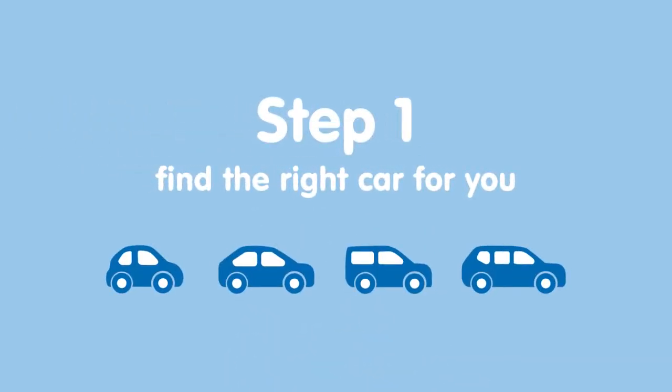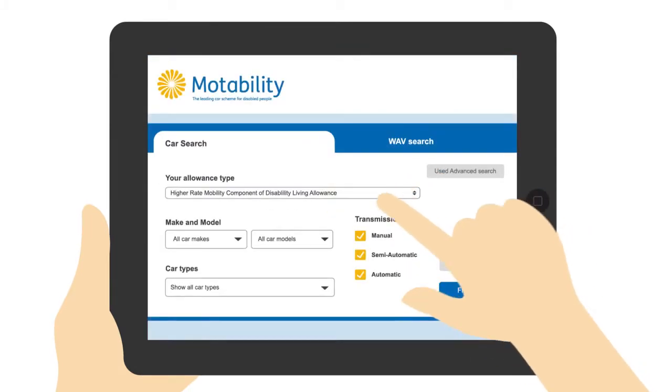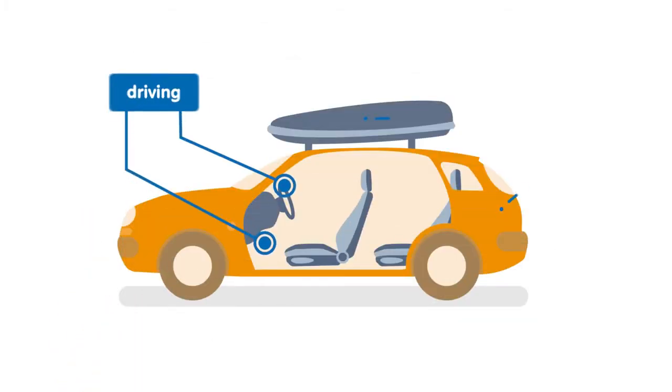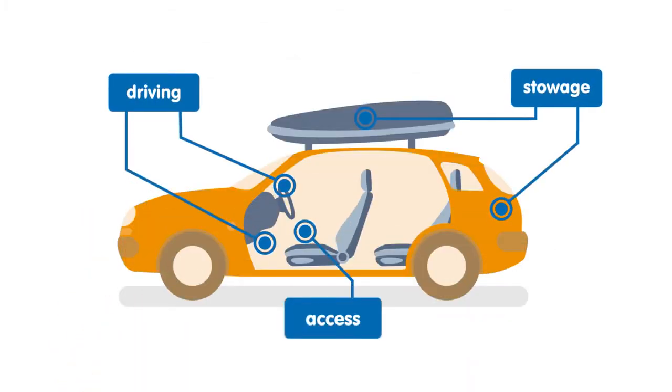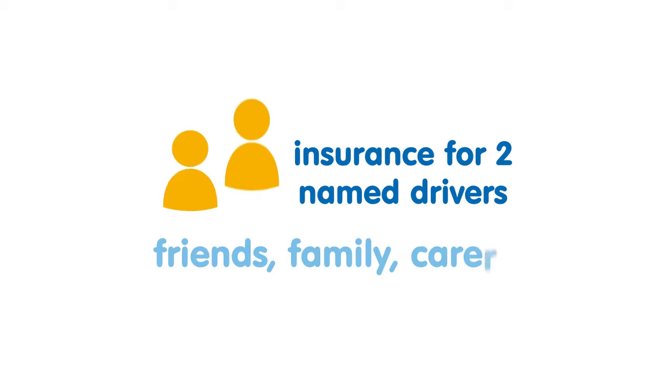There are just three simple steps you need to know about. Step 1: find the right car for you. With so many makes and models to choose from, our car search tool can help you narrow down your options. And if you need help with things like driving, storing a wheelchair, or getting in and out of your car, adaptations can be fitted. But you don't have to drive yourself — you can add friends and family as named drivers.